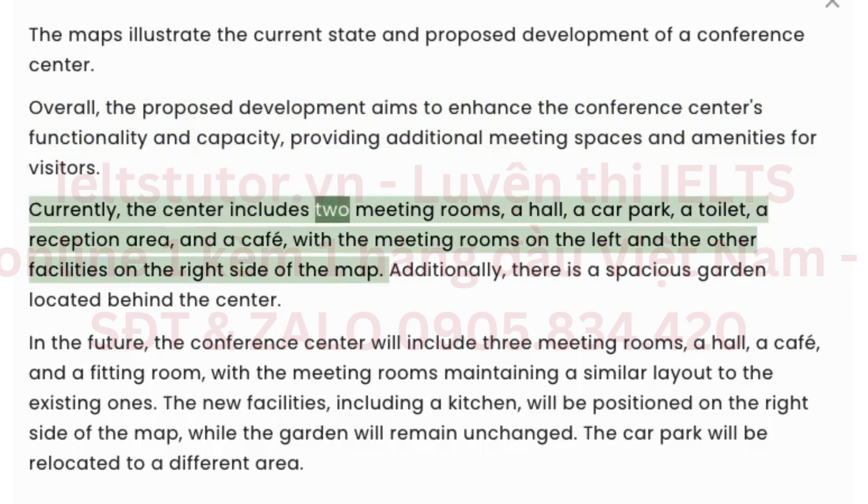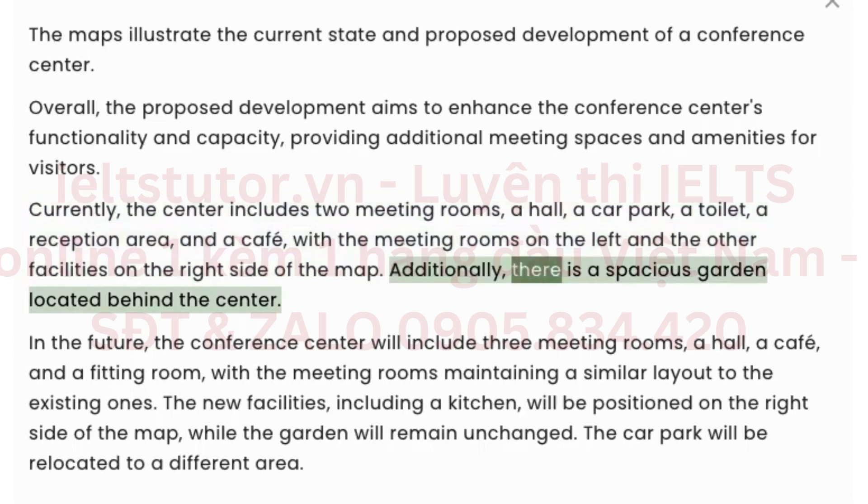Currently, the center includes two meeting rooms, a hall, a car park, a toilet, a reception area, and a cafe, with the meeting rooms on the left and the other facilities on the right side of the map. Additionally, there is a spacious garden located behind the center.